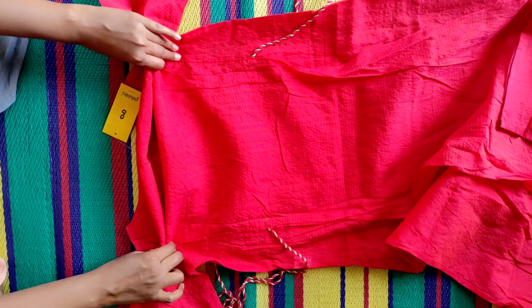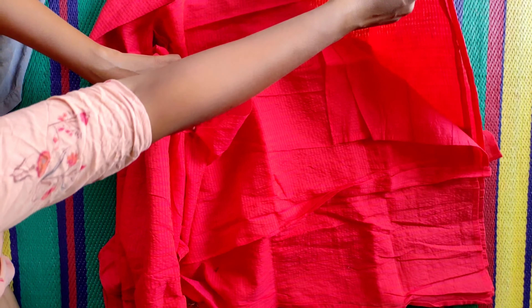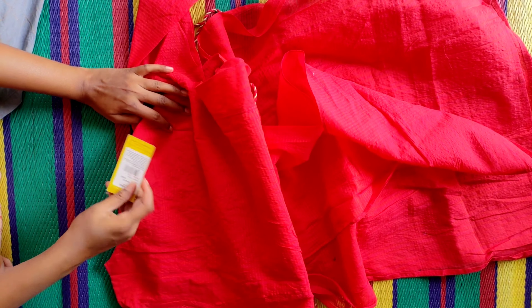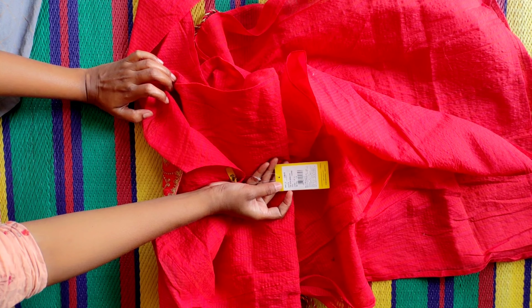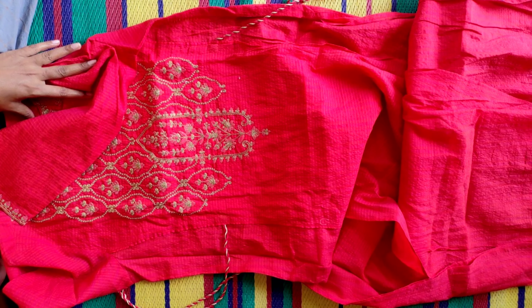It is ₹3,499, but in my offer, it is ₹700, which is the present offer.